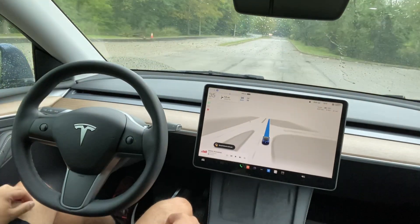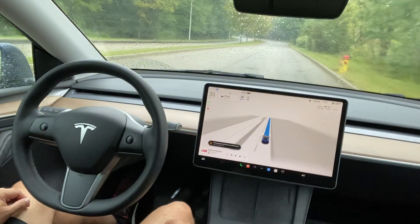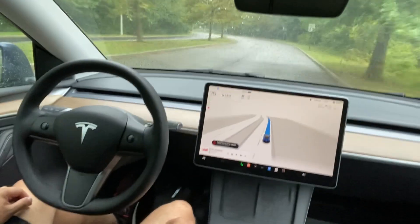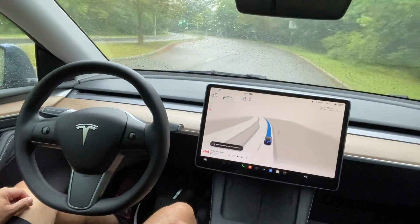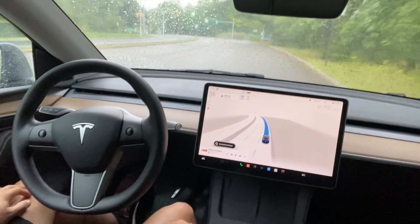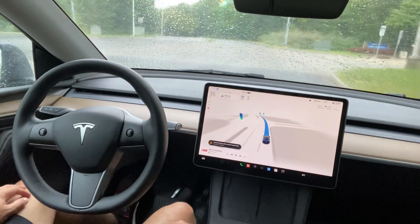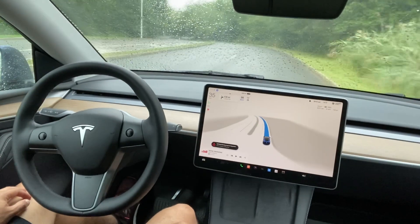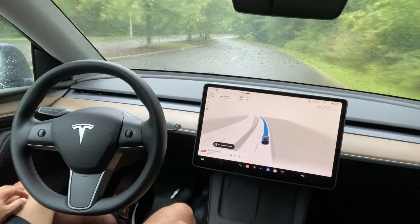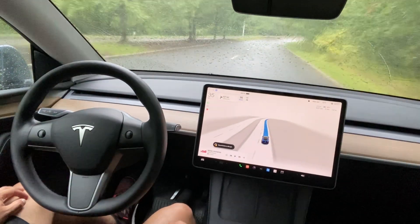You can see the blue lines in front of my car on the screen. If that blue line is there, Tesla FSD is working and driving. I would not recommend anyone drive in the rain because Tesla FSD gives a warning that it may be downgraded in rain conditions.